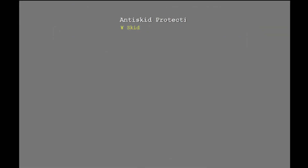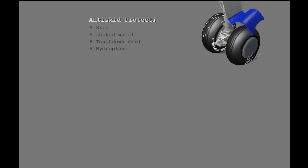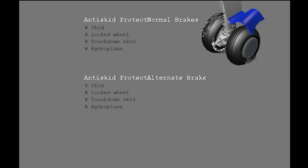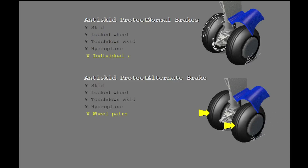The anti-skid system prevents a skid of the main gear when you apply brakes. The anti-skid system supplies protection from locked wheel, touchdown skid, and hydroplaning. When there is a wheel skid, the anti-skid system decreases brake pressure until the skid stops. The anti-skid system operates for both normal brakes and alternate brakes. The anti-skid protection for normal brakes is applied to each wheel, while for alternate brakes it is applied to main gear wheel pairs.